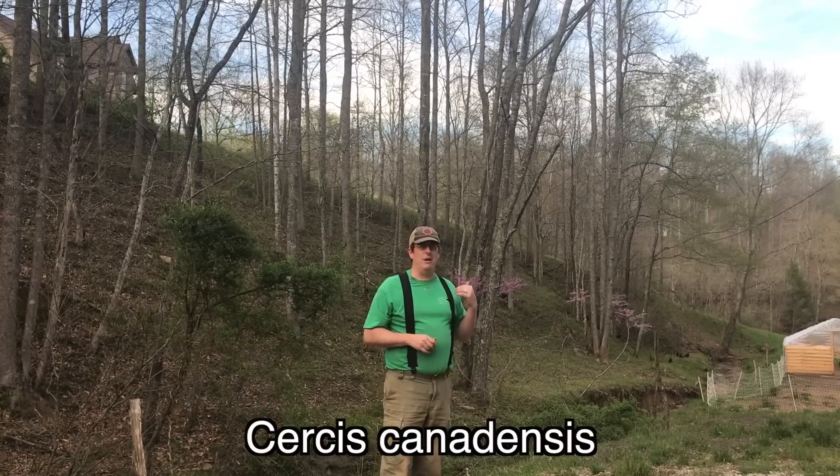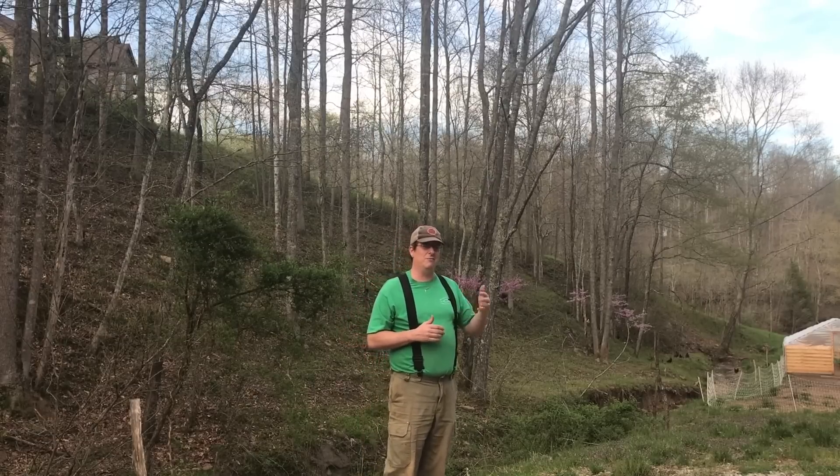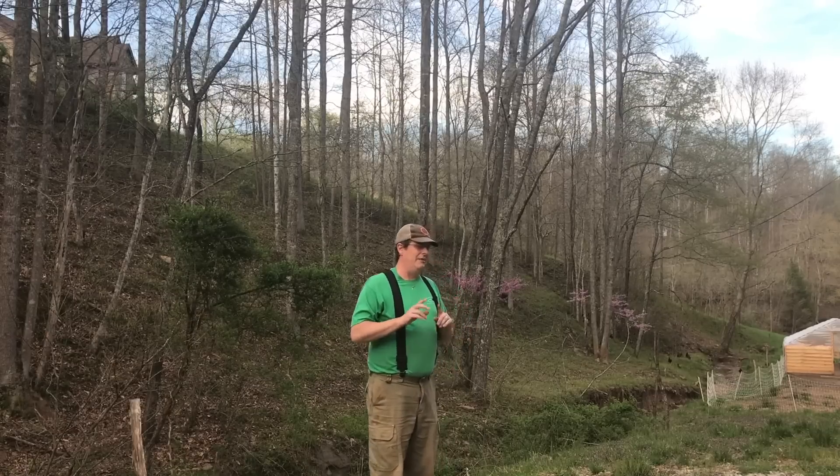It's funny that they call it a redbud. It actually, to me, should be like a lavender bud, but that kind of sounds like the guy that creeps you out at Bath and Body Works when you go in there to get something for your wife and he just invades your personal space trying to get you with samples. It's like, back off, dude. Anyway, I digress.